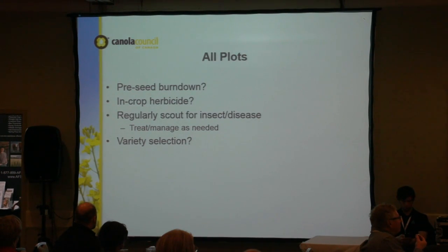All plots were required to have a pre-seed burndown, timely in-crop herbicide, and were regularly scouted for insects and disease, managed as necessary. For variety selection, we had a few discussions during planning — no one variety would work across all locations. As the Canola Council, we didn't want to be seen as favoring any variety, so we let each site pick their own. None of us knew what the varieties were besides the sites themselves.